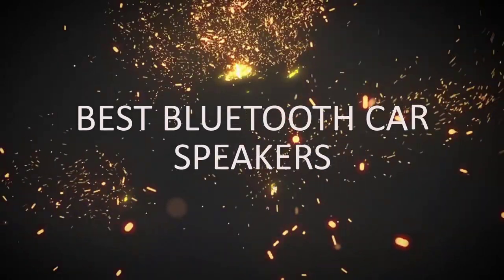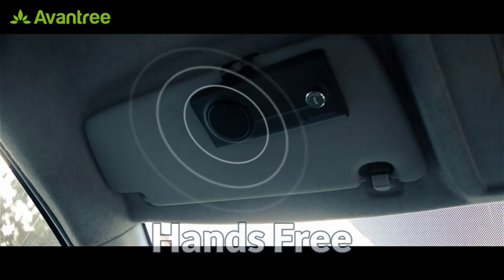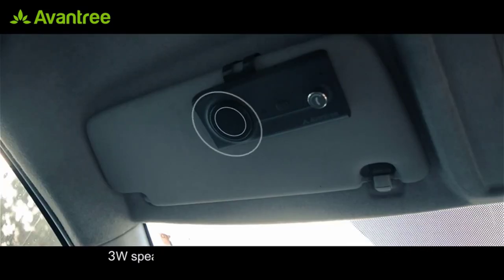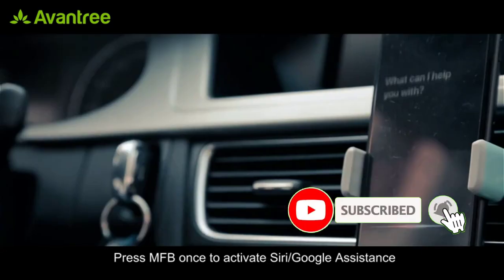Car audio has come a long way over the last decade or so. While car owners were previously limited to using the in-car music system or an aftermarket system for phone calls or music, things have changed for the better today. There are a lot of different factors that go into making the perfect decision for best Bluetooth car speakers, and with so many different Bluetooth speakers on the market, it can be hard to know which one is best for your car.